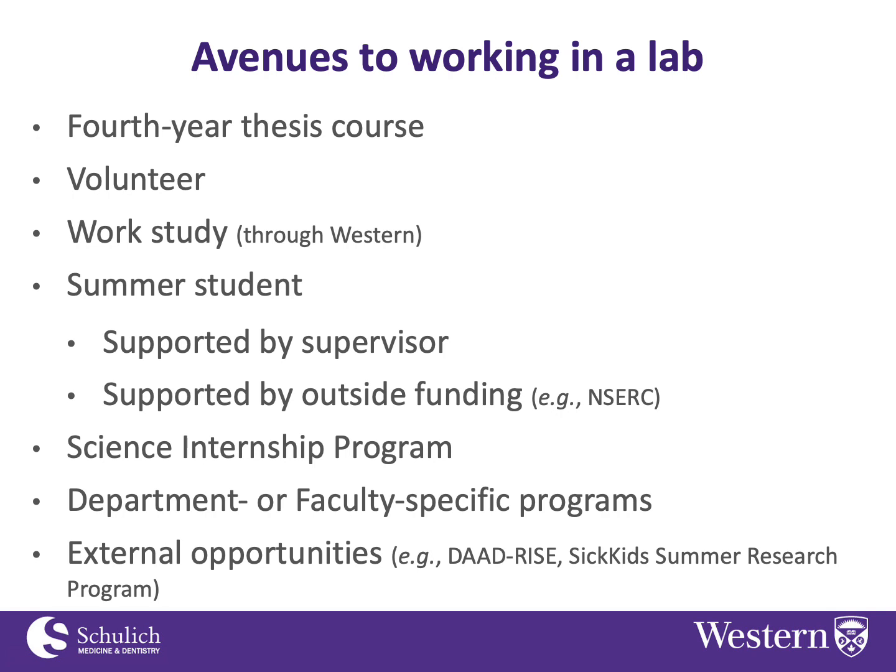There are quite a few ways you can go about this. The most obvious one is to take an honor specialization module that requires a fourth year thesis course, and this is a good way to get research experience on an independent research project of your own as part of your degree.